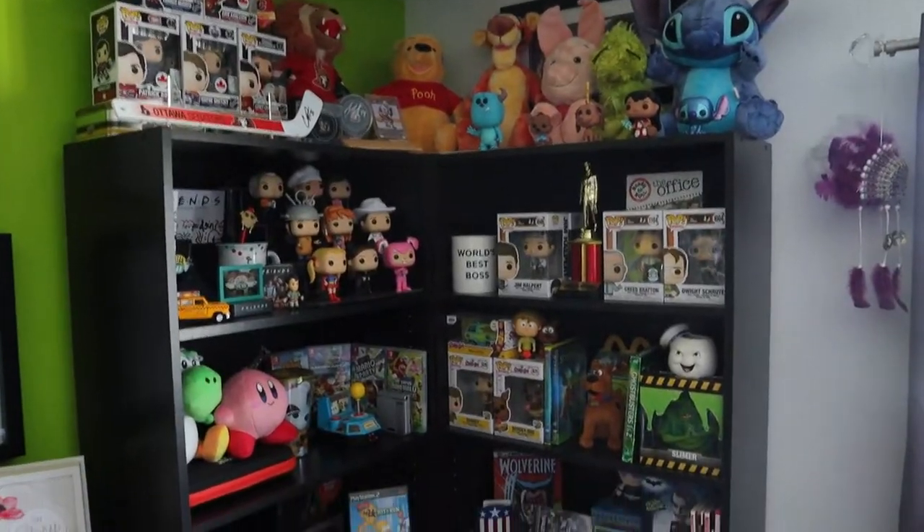What's up everyone, takedown here, welcome back to another video. Today I'm gonna be sharing with you my girlfriend's and mine collectible shelves, which I don't think I've showed you guys yet. It's been almost six months or about last Christmas since we actually went and updated and redid our shelves with new stuff.